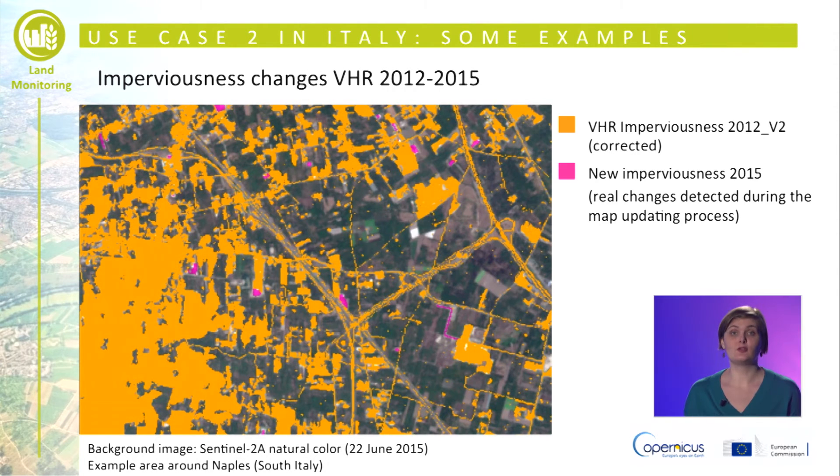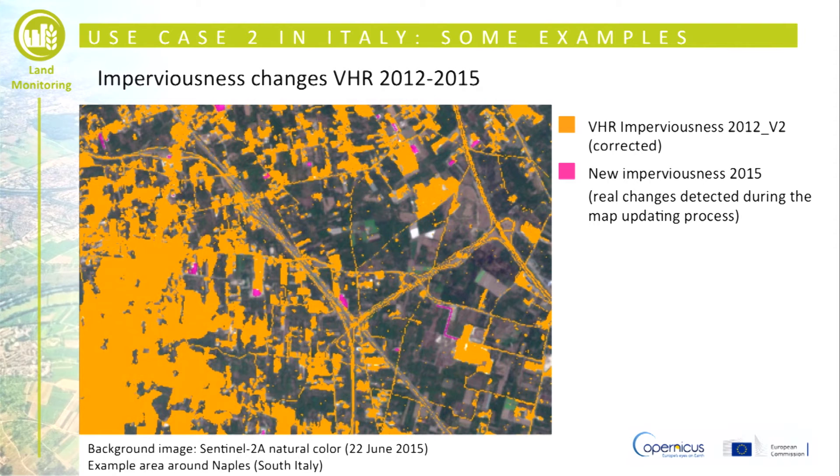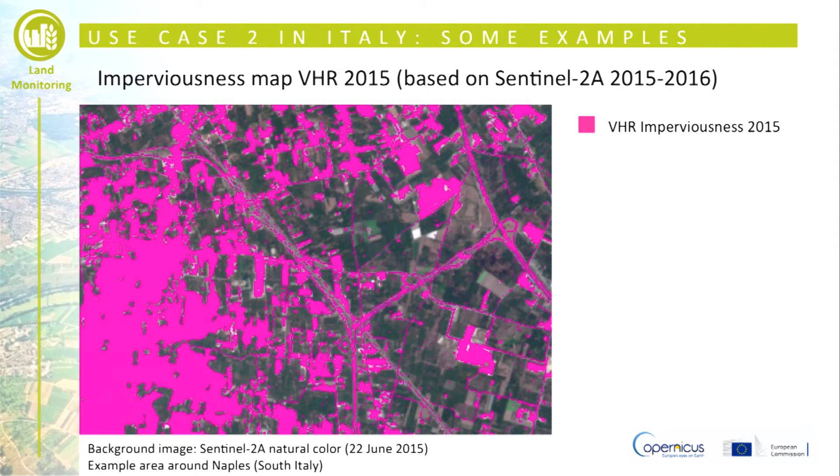With the introduction of Sentinel-2 data, a new imperviousness layer for 2015 was produced, including the real changes detected during the map updating process, as the patches highlighted in this slide show.